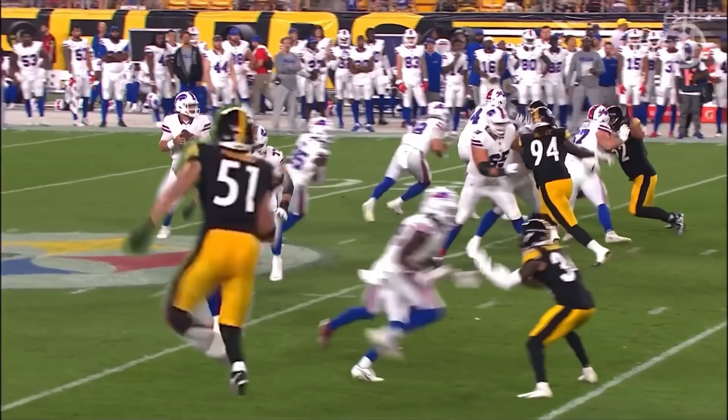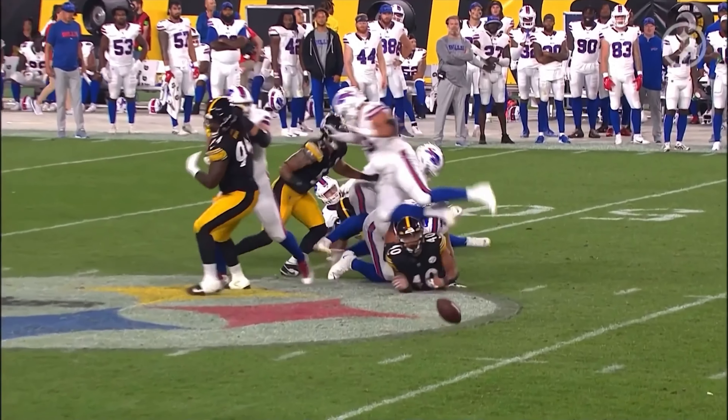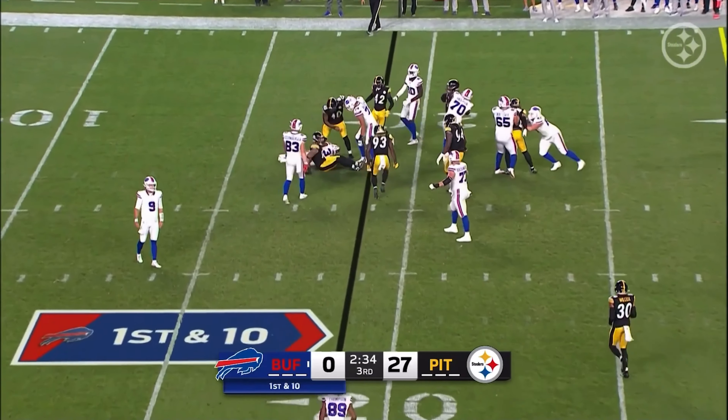Here comes Nick Herbig — it's a forced fumble, and Herbig is going to change possessions again. He caused the fumble. The Steelers have it; it's the fourth turnover of the night. Tanner Muse is going to get it for the Steelers.